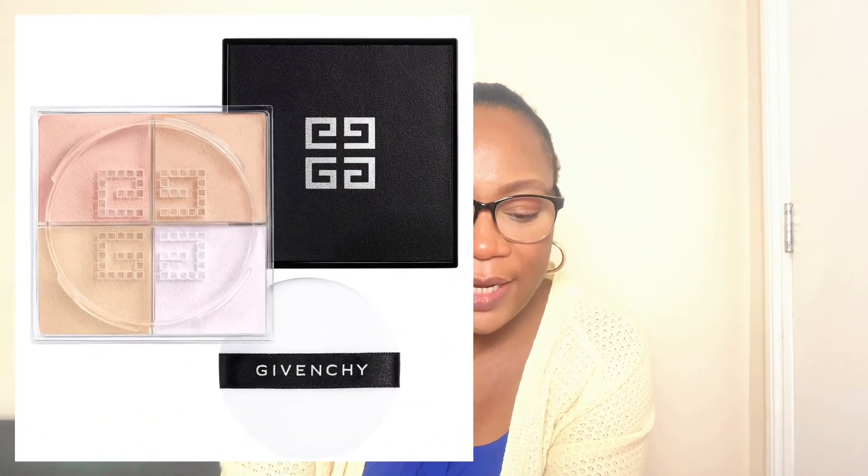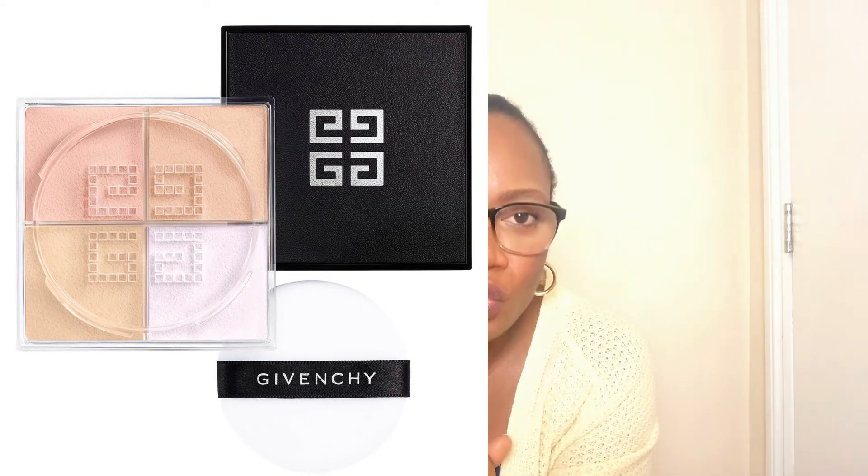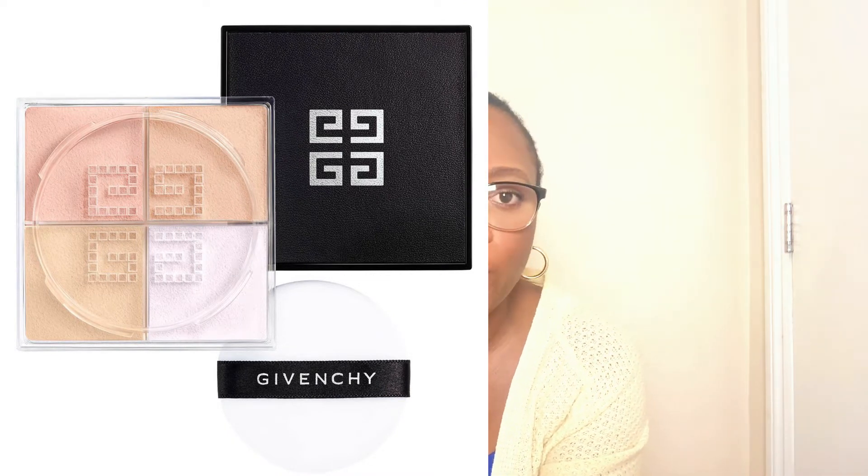Another trending makeup product is the Givenchy Prisme Libre Loose Powder, available in various shades. It's a setting powder too, but excellent in its own right. If you prefer not to go with the Haus Lab setting powder, the Givenchy is equally good. It's a four-shade loose powder designed to mattify, color correct, and illuminate the complexion.